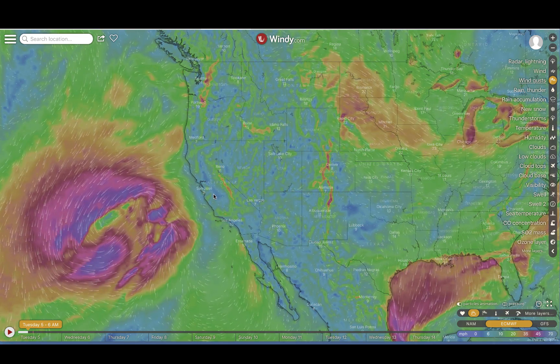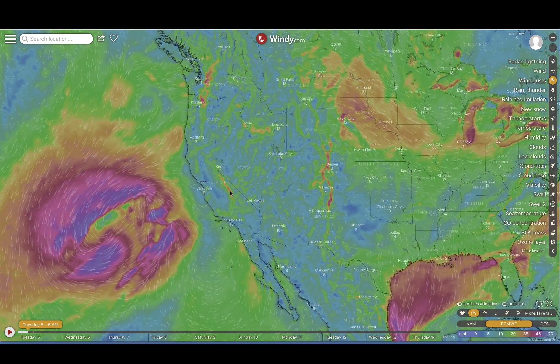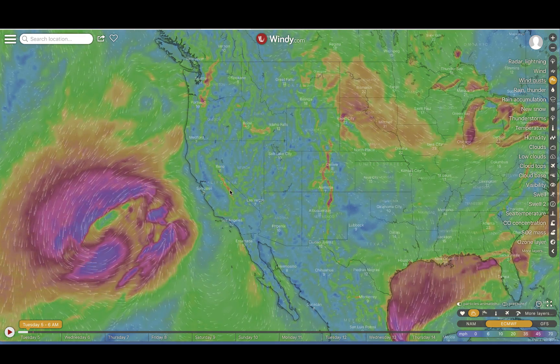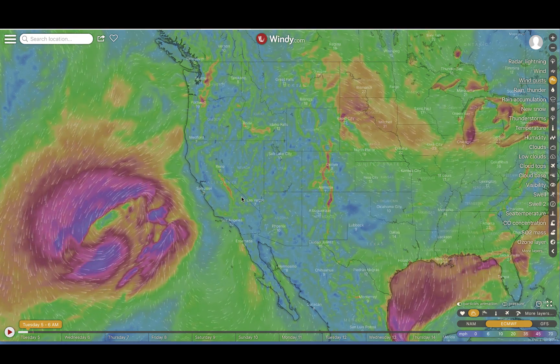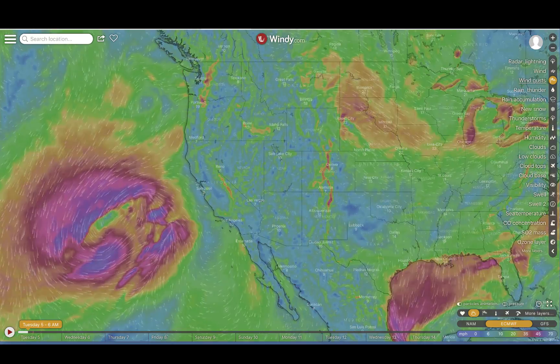California will see, in some places, an inch to an inch and a half. The elevations will see a significant amount of snow in the Sierra Nevadas — three or four feet up there is not uncommon, and that's what they're looking at.